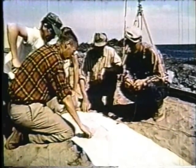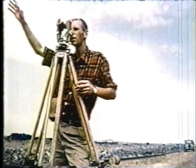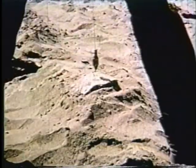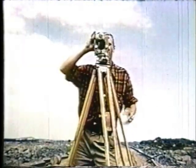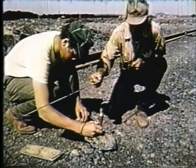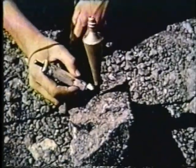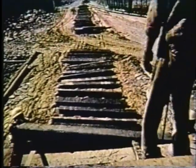À quelques centaines de verges de là se trouve le début du chemin de fer, long de quelque 193 milles, qui a nécessité des mois d'études et d'ingénierie. Traversant une forêt boréale pratiquement impénétrable, ce chemin de fer constituera le principal lien entre la mine de Lac Janine et le port de Port-Quartier. Jour après jour, l'équipe d'arpentage, avec ses théodolites, ses niveaux et ses chaînes d'arpenteurs, guide le tracé de plus en plus loin au cœur de ce territoire vierge, et l'équipe de construction les suit de près, soulevant, ajustant et fixant des tonnes de rails et de traverses.